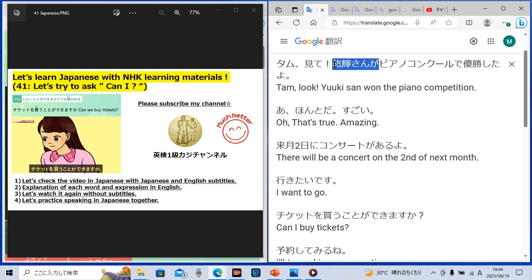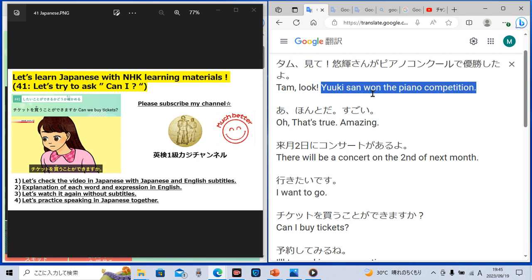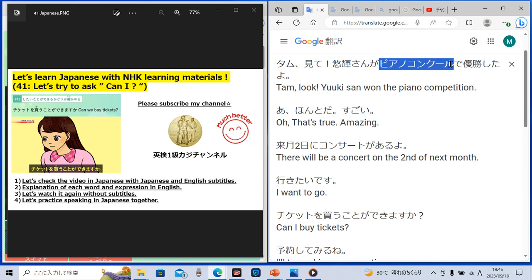Yuki-san is a guy's name. She said, 'Yuki-san ga piano concour de yusho shita yo,' which means 'Yuki-san won the piano competition.' In Japan, we Japanese put 'san' after the name to express each name politely — it is like 'Mr.' and 'Ms.' in English. Yuki-san won the piano competition. 'Piano concour' in Japanese means 'piano competition' in English.